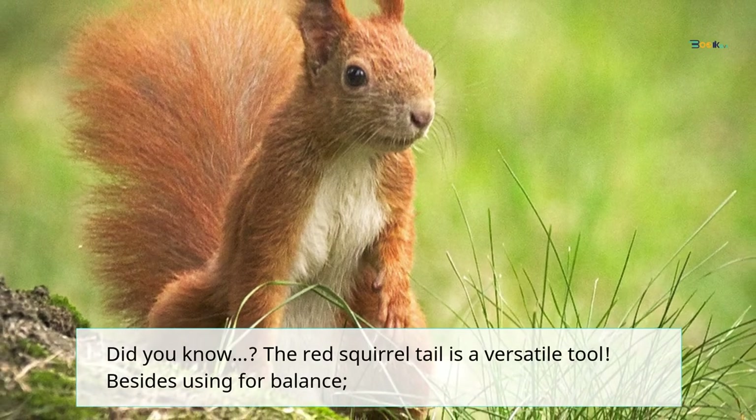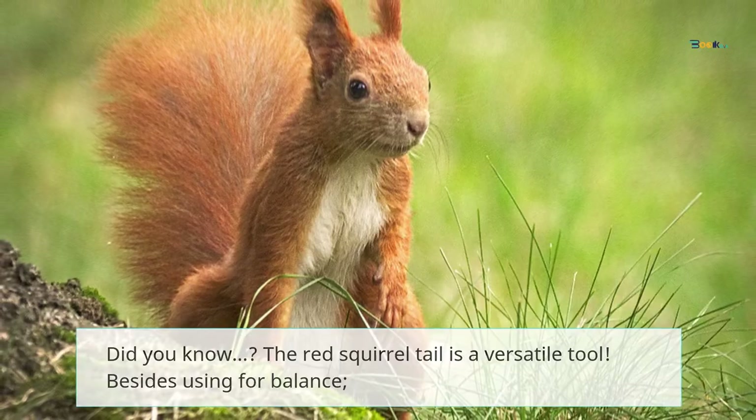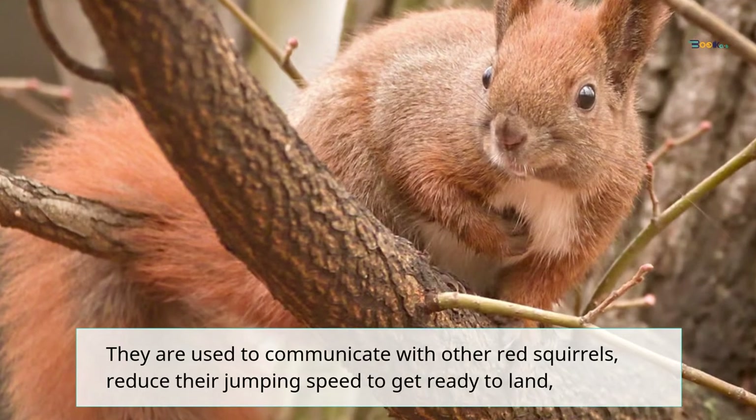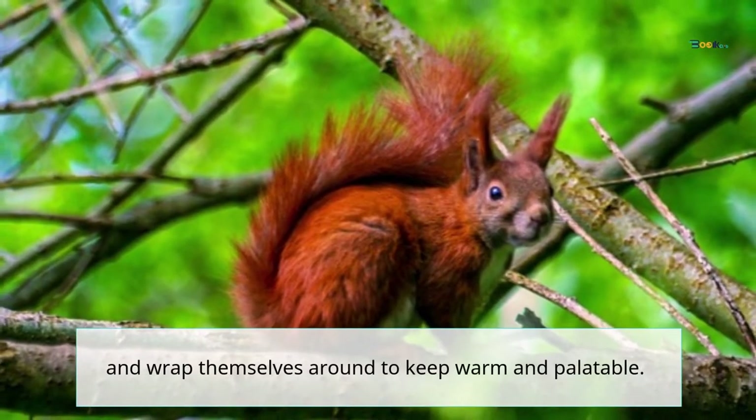The red squirrel's tail is a versatile tool. As well as using it for balance, tails are used to communicate with other red squirrels, reduce their jumping speed to get ready to land, and wrap around themselves to keep warm.